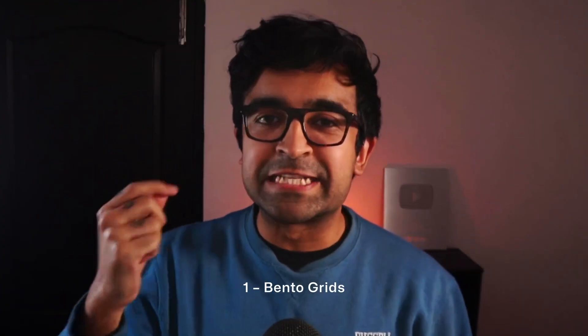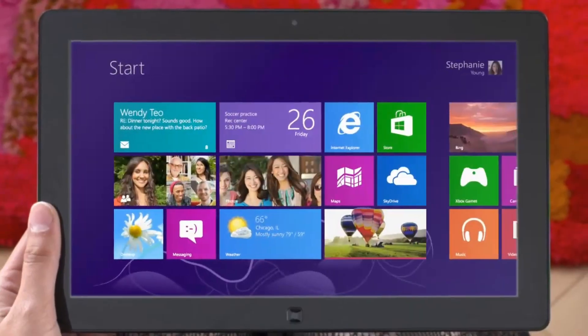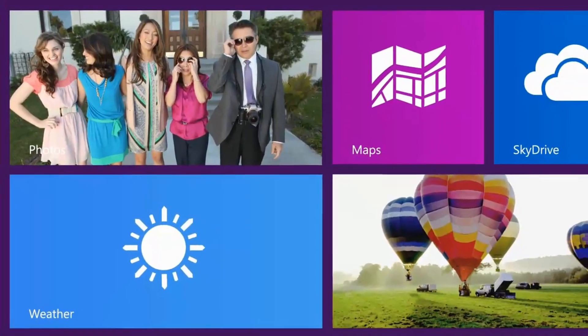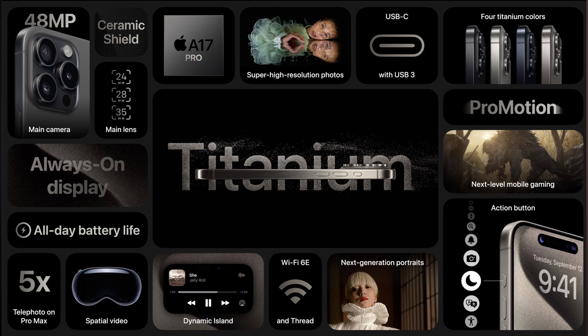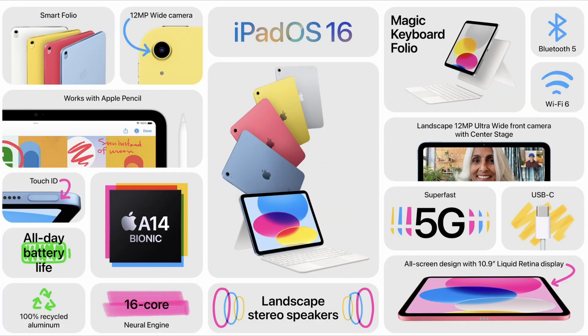The first one here is Bento designs. Bento design is nothing new. Remember in Windows 8 and Lumia phones, you would see these unique windows where you'd be able to click and see information in each one. After they saw a rise in the trend of Bento designs, Apple took this up and now they've been using it in every show they're doing. And if Apple starts a new trend, it sticks and spreads like wildfire.